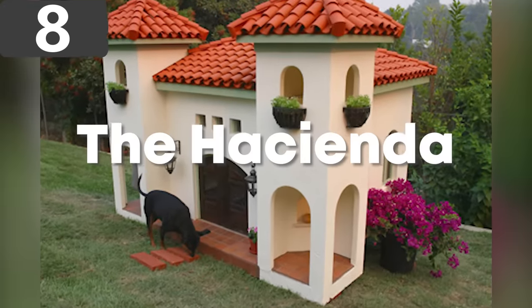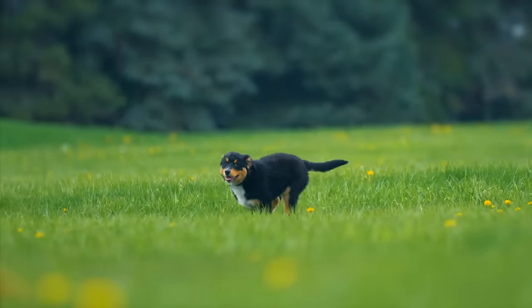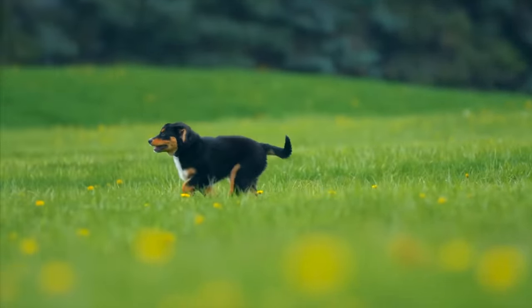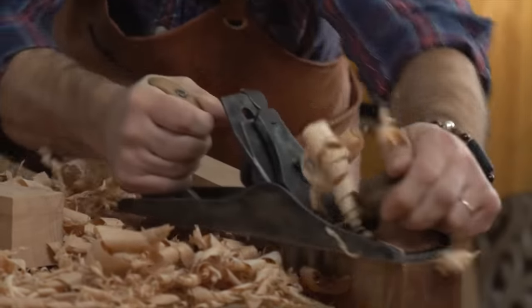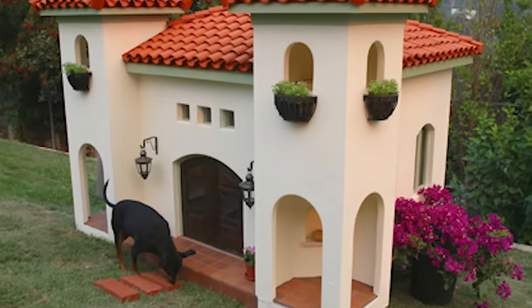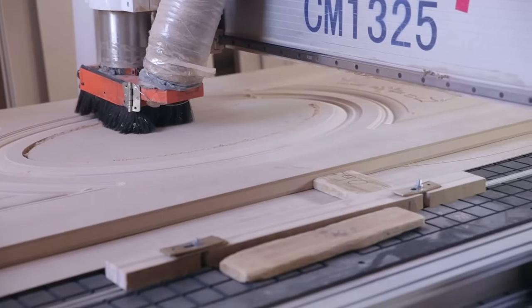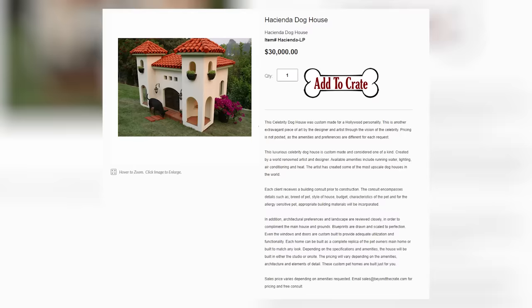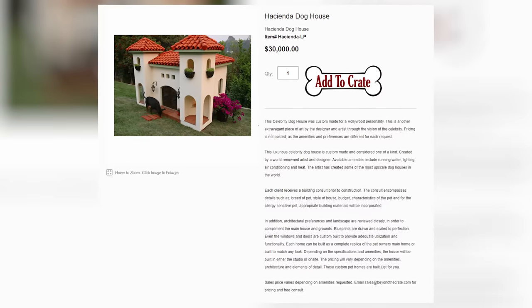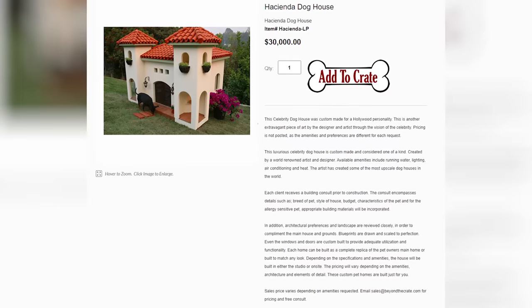Number 8: The Hacienda. Rachel Hunter made her name as an international model, and she made sure that her pet pooch is housed in equally luxurious surroundings in her Hollywood home. She enlisted a custom doghouse design company to create the Hacienda, a Mexican-inspired structure that's completely custom-made, from the terracotta flooring to the red clay tiled roof and the turrets that each contain a tiled lounge space that keeps cool through the summer. The home has running water, automatic lighting, and its own AC unit, for a cost of $30,000.